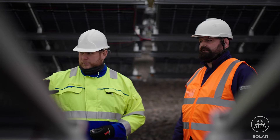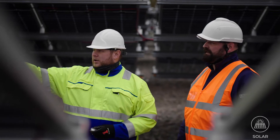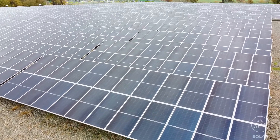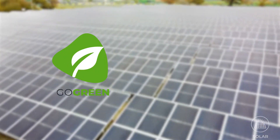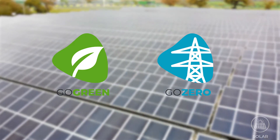Evo Energy is the UK's leading renewable energy specialist. We offer a range of complementary services and technologies to help our clients reduce their carbon emissions and support them on their journey to net zero.